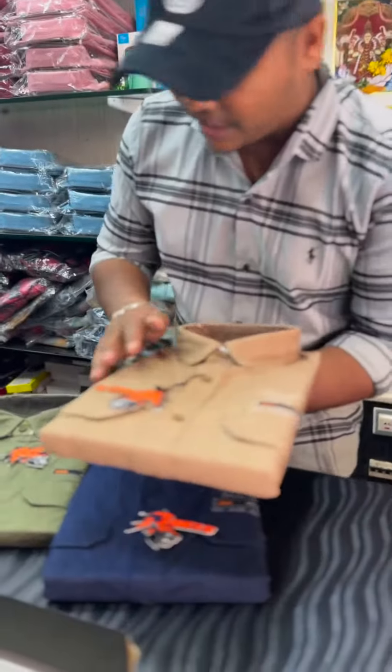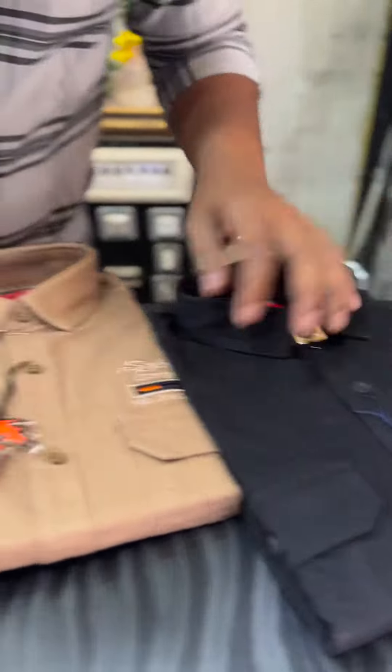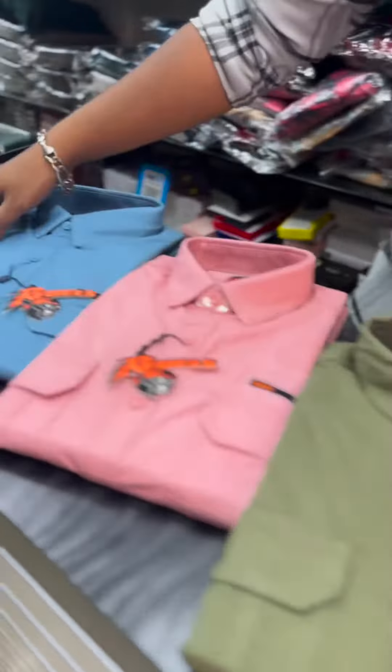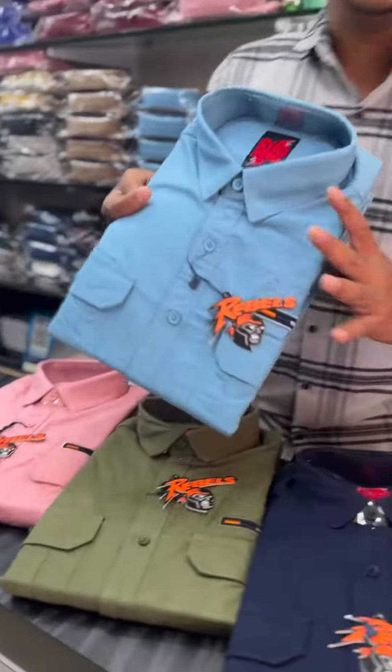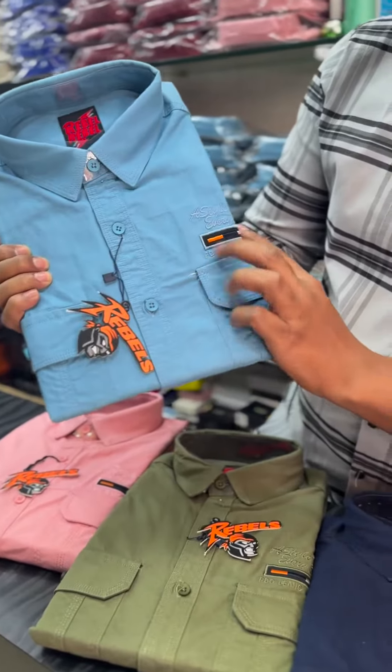Here we have 5-6 colors: Black, Coffee Brown, Navy Blue, Mint Green, Pink and Blue. Such a wonderful color shot. We have a double pocket wheel fabric with a patchwork.